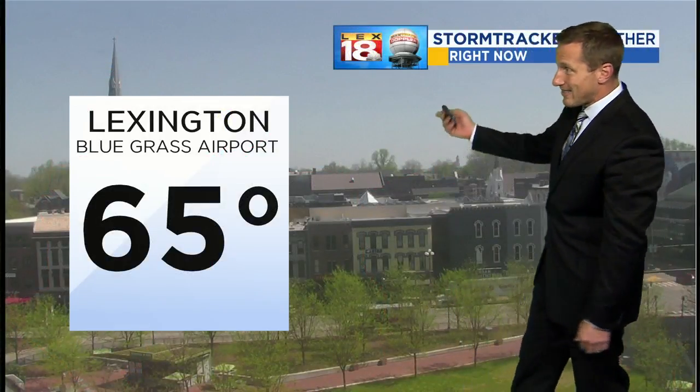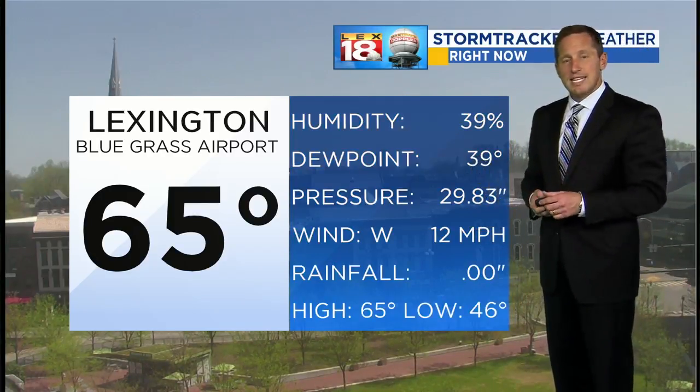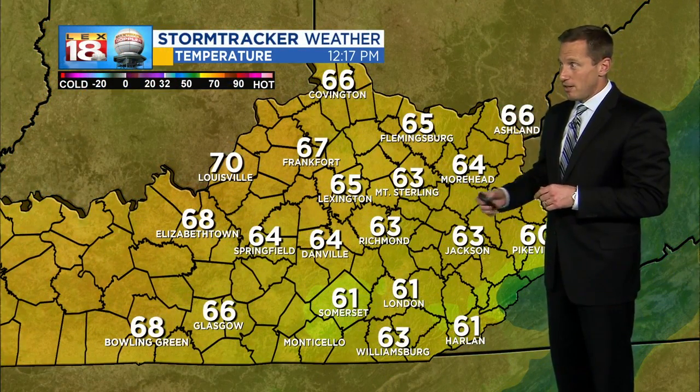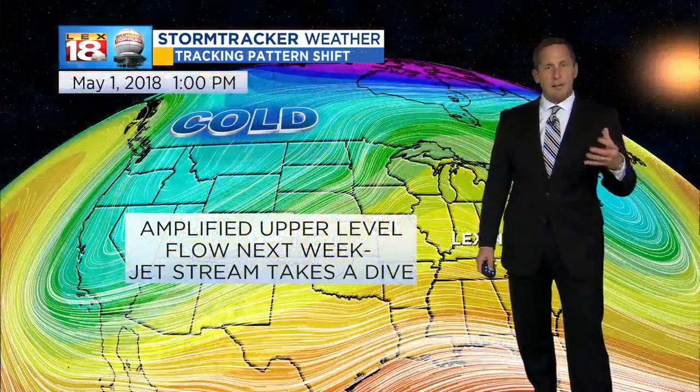It feels great — got sunshine downtown. Our Lexington Center WeatherBug camera looking good. We've got a west wind, a little on the breezy side, sustained at 12 miles per hour, and temperatures already hitting 70 degrees in Louisville. We've got a load of mid-60s elsewhere — 67 right now up in Frankfurt.